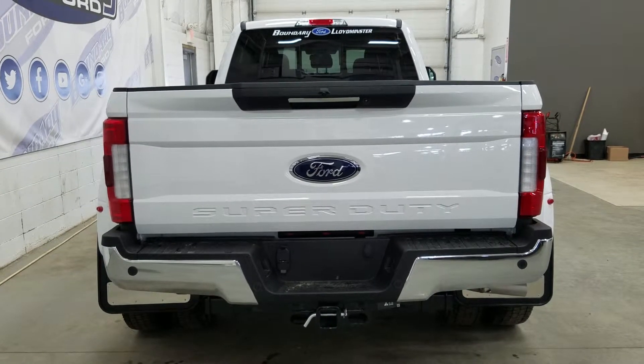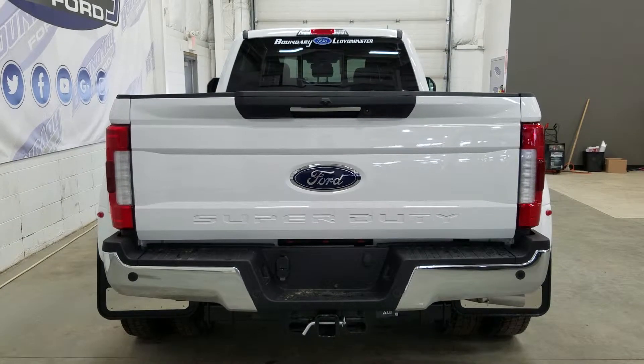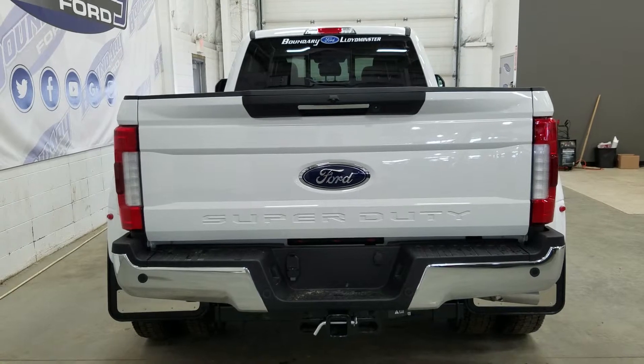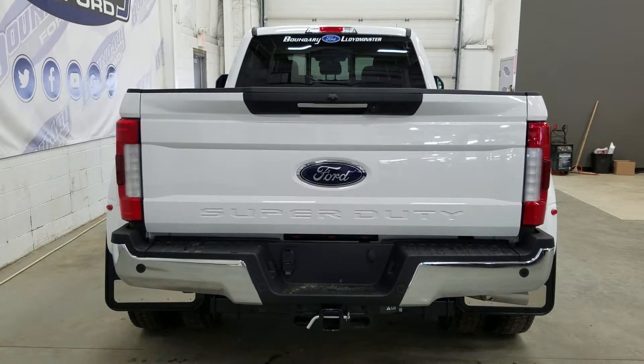We also have our spray-in fifth wheel underneath as well as our reverse sensors paired to our backup camera, as well as our LED tail lights with our power release tailgate. Inside our tailgate we have a tailgate step, and in our box we have a spray-in bed liner with LED bed lighting and tie-down points. At the rear window we have an embedded defroster with our power slide feature.